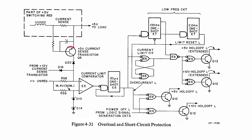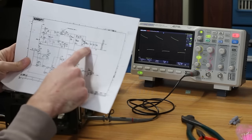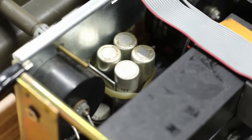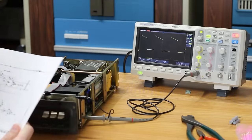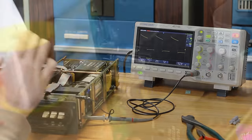We could have a failed current sense transistor, a failed diode, a failed current limit comparator, or we could just actually be pulling too much current. I'm inclined to think we're pulling too much current. Looking at this schematic, the 5-volt rail has three big capacitors on the end of it — I'm fairly certain those are part of this group of tall capacitors right up front — and they look like the same type of capacitor that burned itself up. So the next step is to get this far enough apart to get those capacitors out, take a look at them, potentially replace them, and then give it a try again.